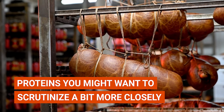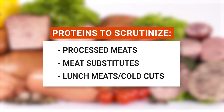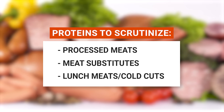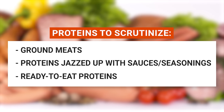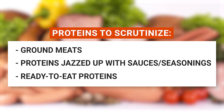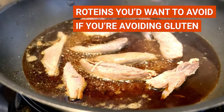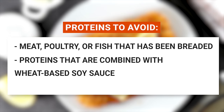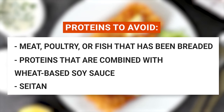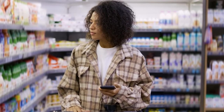But there are proteins you might want to scrutinize more closely: processed meats like hot dogs, pepperoni, sausage, salami, and bacon; meat substitutes like vegetarian burgers, lunch meats, or cold cuts; ground meats; proteins jazzed up with sauces or seasonings; and ready-to-eat proteins like those in microwavable TV dinners. You should also avoid any meat, poultry, or fish that has been breaded, proteins combined with wheat-based soy sauce, and seitan.